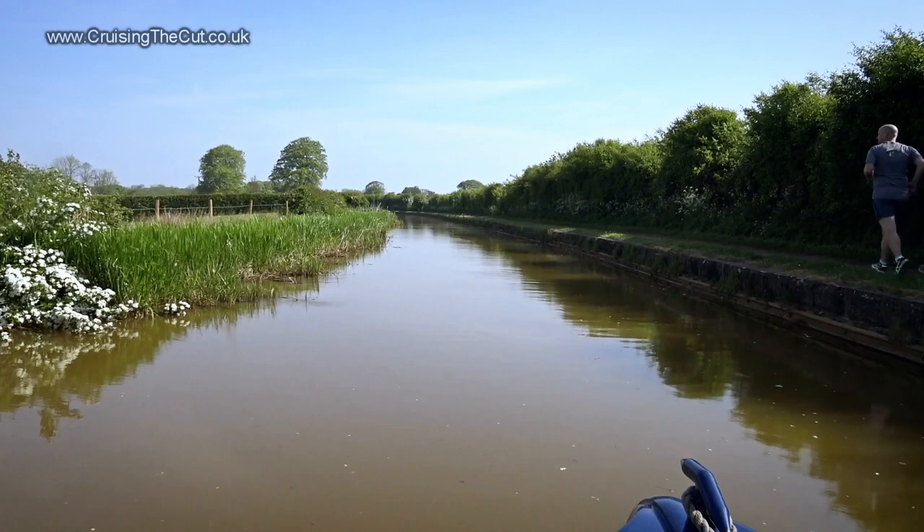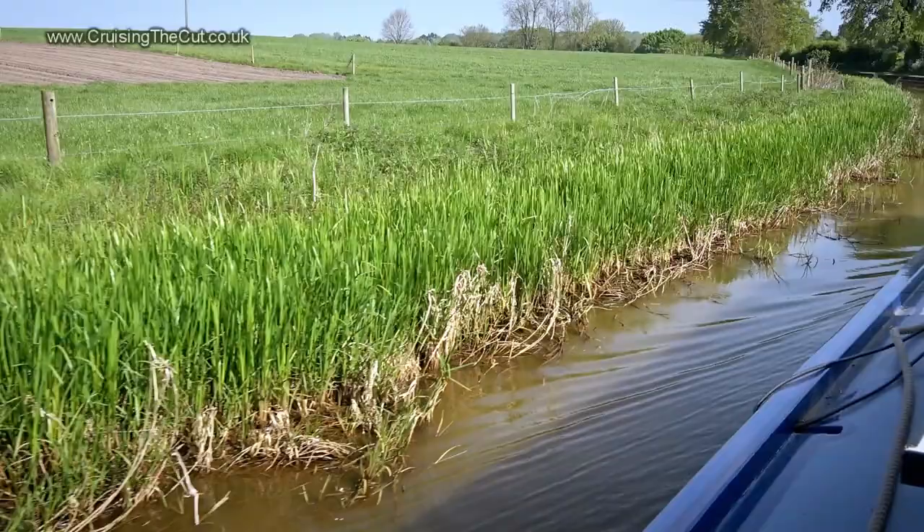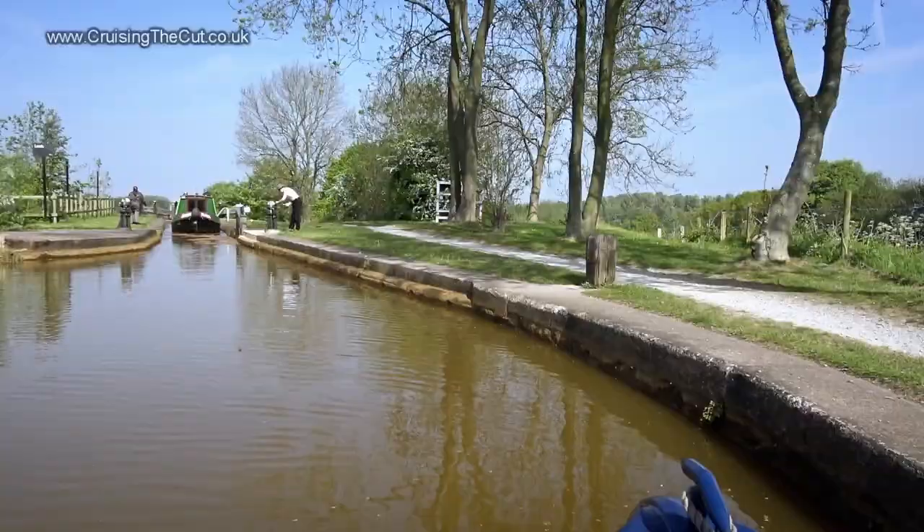It's just gone nine o'clock in the morning, so that is plenty of time to do the whole lot today. Whether I will or not, ask me again after the first few locks. But I'm setting off in optimistic spirit, like these joggers forging forward full of beans. It's another bit of canal where I want to lean over with a garden strimmer as I go by — these reeds are hogging the canal.